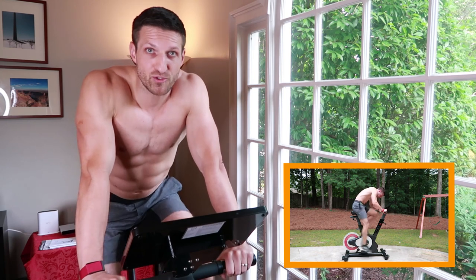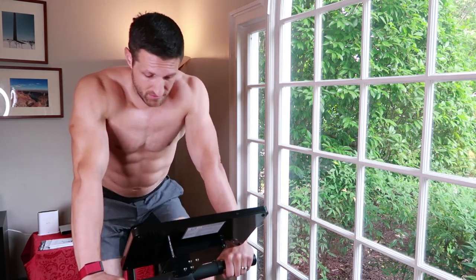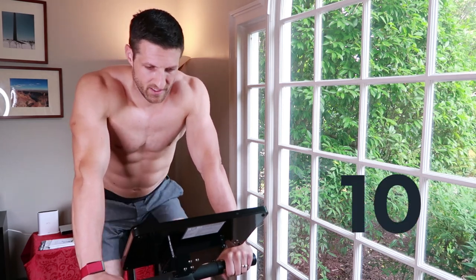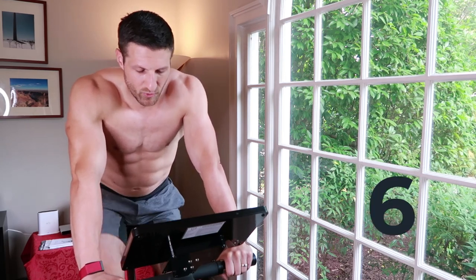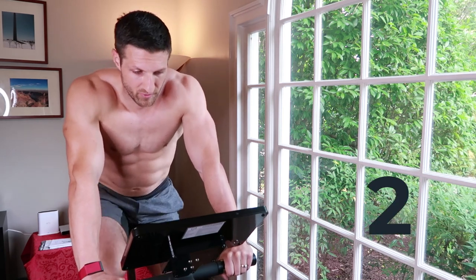Your heart rate recovers really quickly, so you don't sweat. You can do this in a suit in the office — I'm in my home office right now — without even sweating. Very low pace, and in about half a minute it's going to get rough, but only for 20 seconds. Keep that in mind — in a bit the screen is going to turn red, indicating I have to paddle for my life.